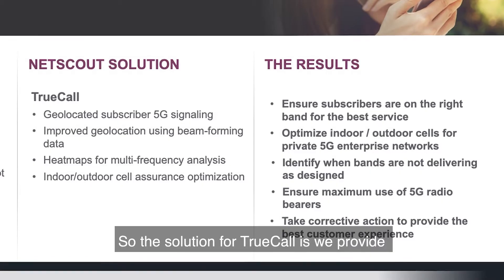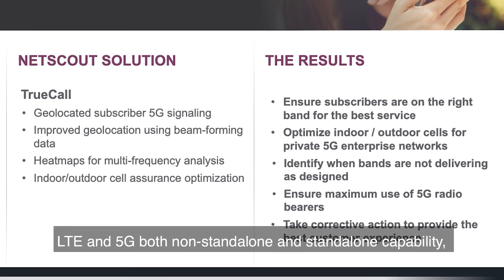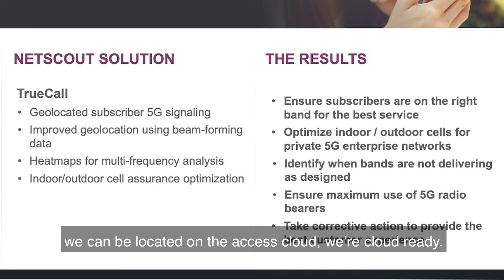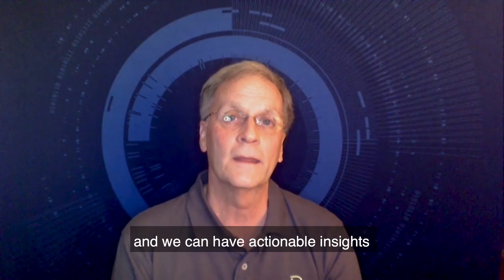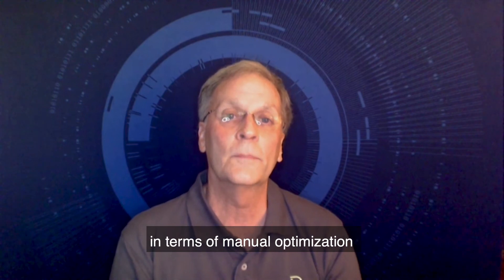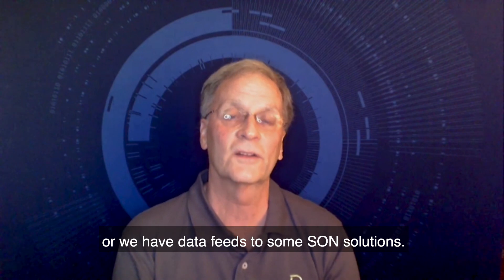The solution for Truecall is we provide LTE and 5G — both non-standalone and standalone capability. We can be located on the access cloud; we're cloud ready. We provide, as I indicated, 185 heat maps of the various RF parameters in both 4G and 5G, and we can have actionable insights in terms of manual optimization, or we have data feeds to some SON solutions.